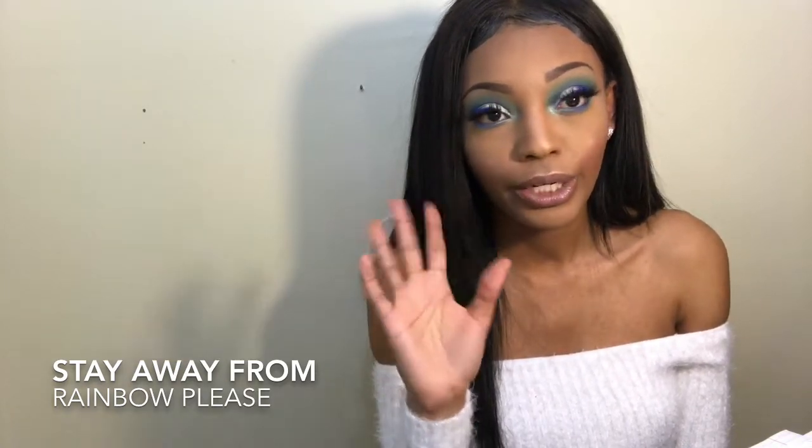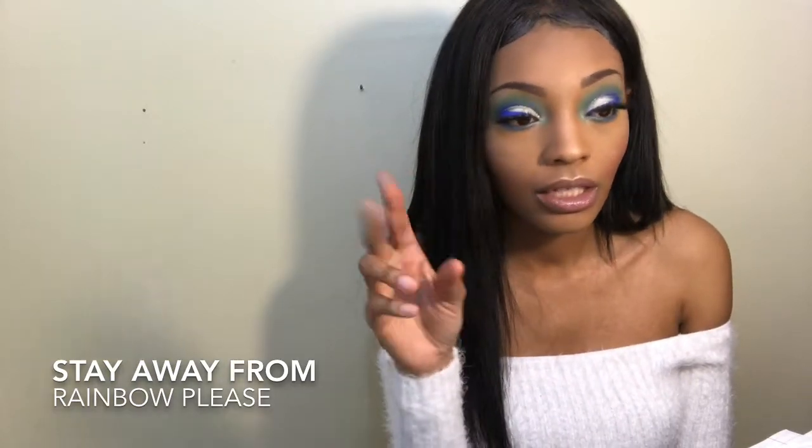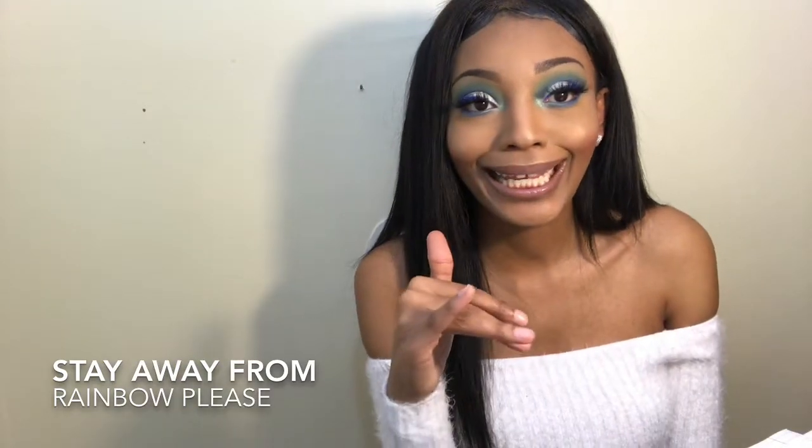Stores I stay away from when going in-store: Rainbow. Rainbow clothes are cheap, they stink, they tear up quickly — I just don't like it at all. All the websites I talked about in this video will be linked down below. I hope y'all enjoyed. Make sure you like and subscribe — if you're not subscribed, why are you here?